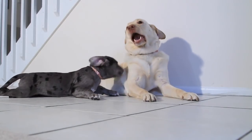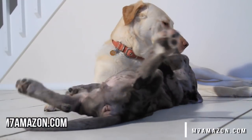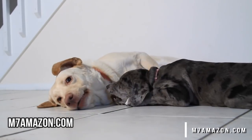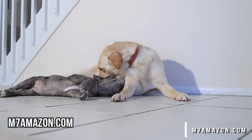So click like for that. Check out these adorable dogs playing. And if you get a chance, check out our store — it's m7amazon.com. We do our best to do a world of good. We try to be educational. We know our videos aren't for everyone, but hopefully you enjoyed the video and watched this far.